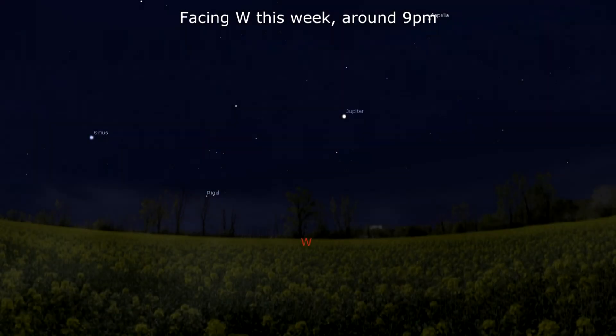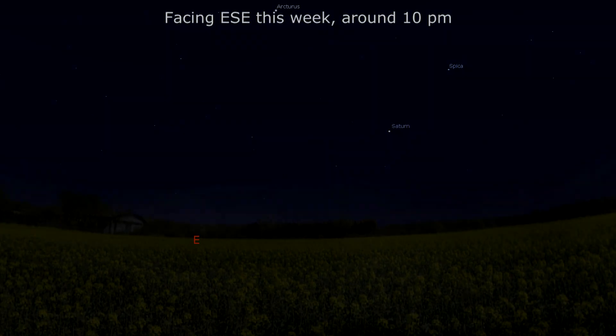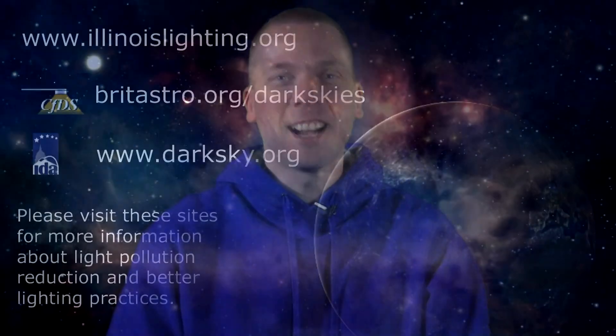Be sure to observe Jupiter in the west this week from 1 to 2 hours after sunset, as it drops below 20 degrees of elevation after that time. Then spin your scope east to locate Saturn, 20 degrees up less than an hour later, over in the east-southeastern sky. That's all for this week — keep your eyes on the sky and your outdoor lights aimed down so we can all see what's up. I'm David Fuller, wishing you clear and dark skies.